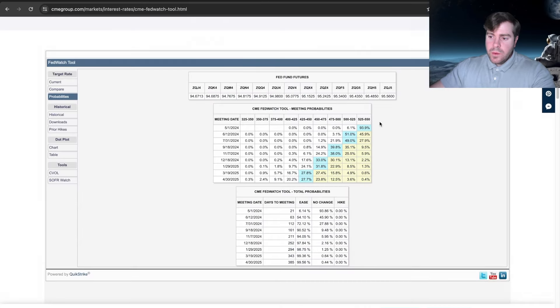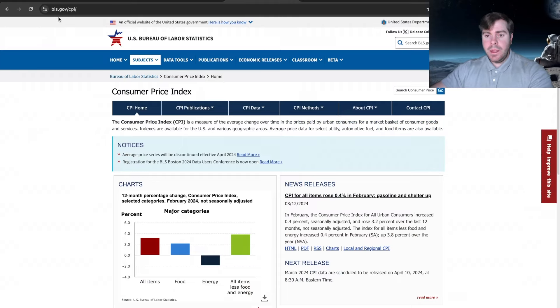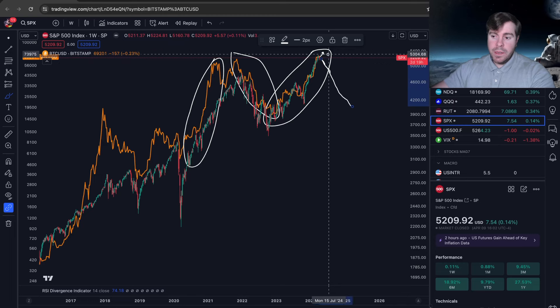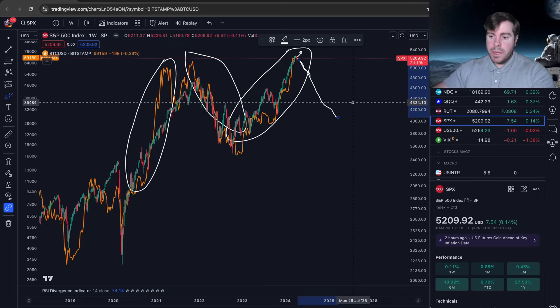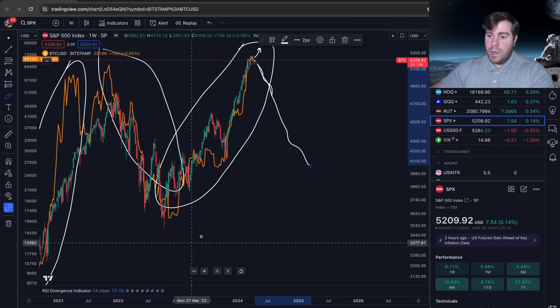I don't take too much weight into the June rate cut just yet. With May at 93% probability of no cut, I'm pretty confident the Fed won't cut in May. With June at 51% and July at 49%, it's too early to tell what the Fed will actually do — and that's why these numbers are so important. The CPI comes out at 8:30 tomorrow morning, and no matter your time zone there could be a lot of volatility, because I think the stock market and Bitcoin will both react to that data.